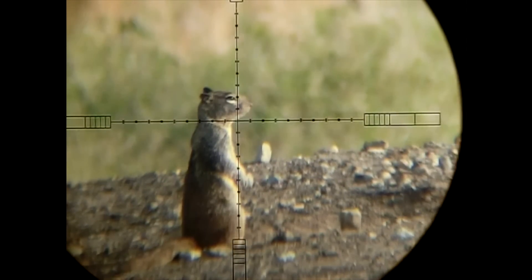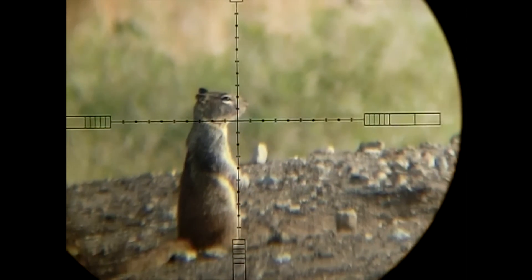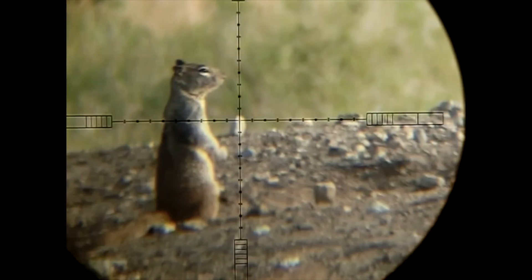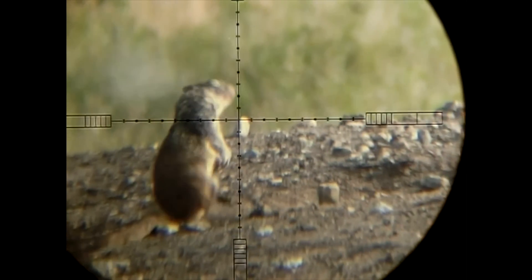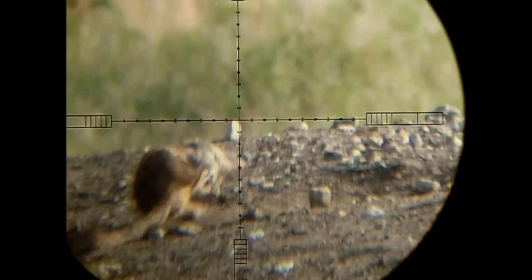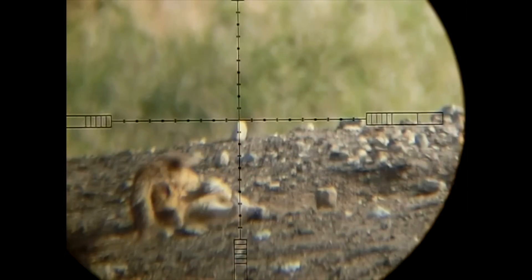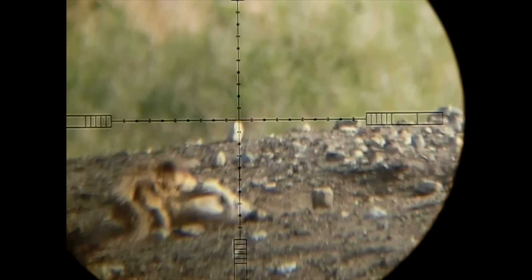This guy popped up right at 54 yards, and I noticed the holdover for windage. I almost could have held a little bit more to the right, with the winds being so high. But the results are still the same — he was lights out.